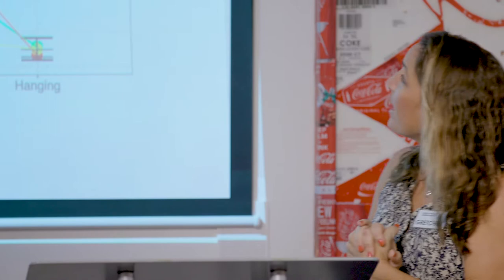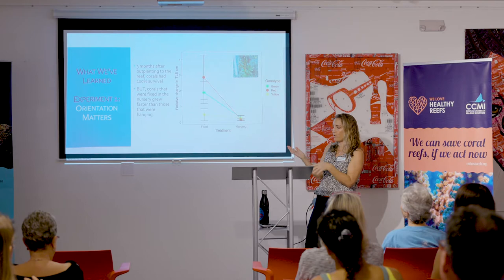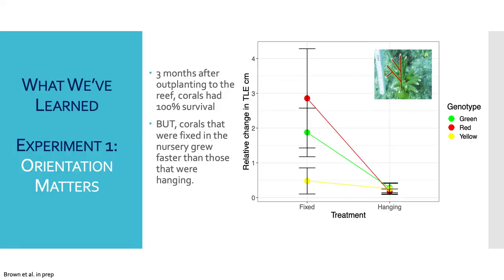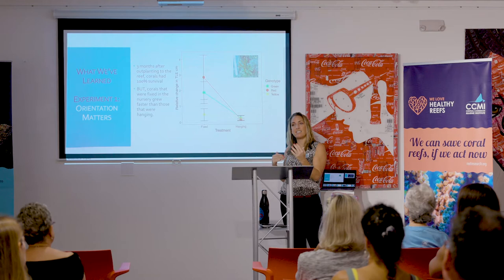Interestingly, when she transplanted both fixed-grown and hanging-grown corals out onto the reef, they all survived relatively well but had different growth rates. After transplanting, the corals that had been grown fixed to the bottom actually ended up growing better than those that had been hanging. It seemed they had adapted to that natural upright orientation, and when placed back in it they were ready, whereas corals grown hanging seemed to experience some growth stinting when turned upright. It will be exciting to follow these longer term to see if they catch up.